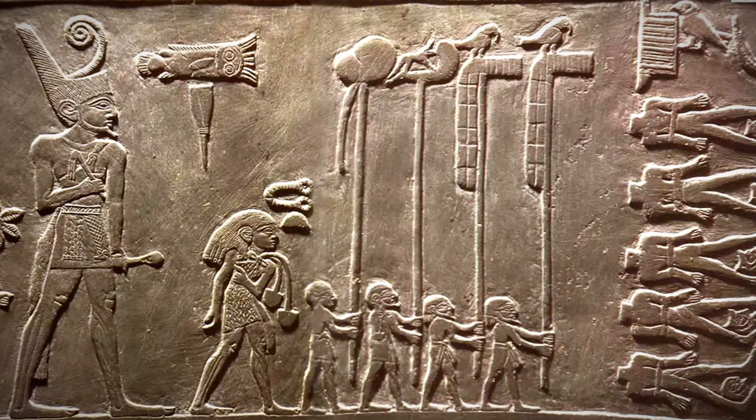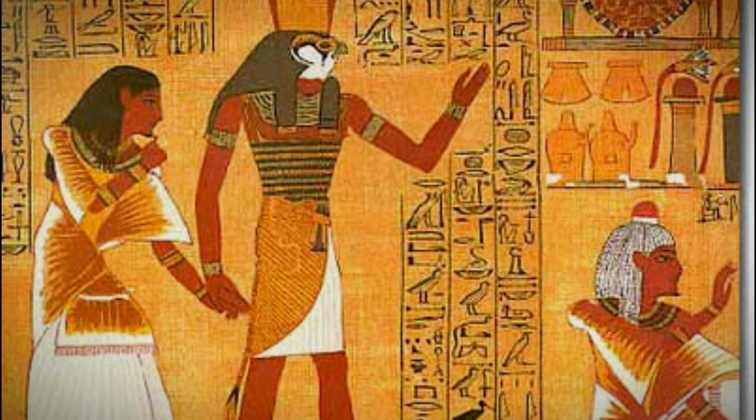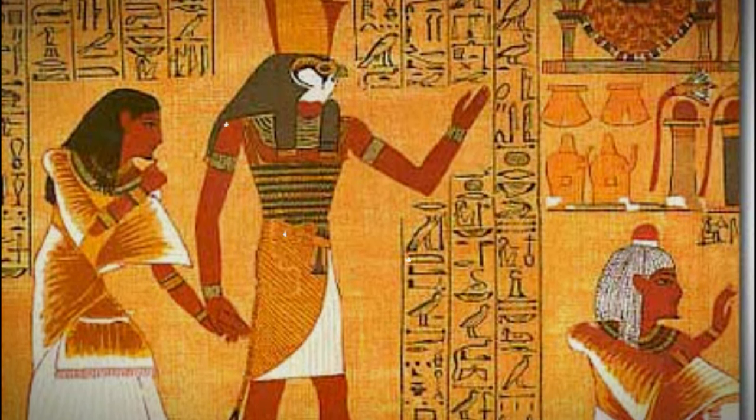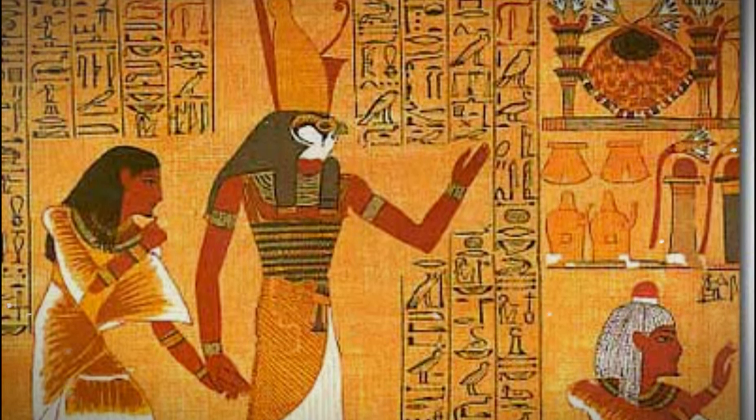Pre-dynastic Egyptians were herding cattle and constructing large buildings. By the middle of the 6th millennium BCE, Egypt was centered predominantly on cereal and animal agriculture, including cattle, goats, pigs, and sheep.